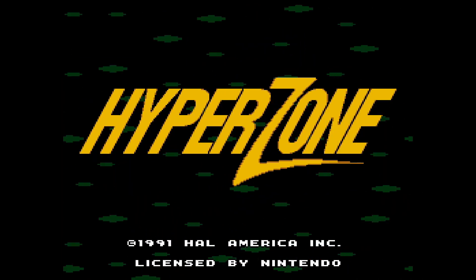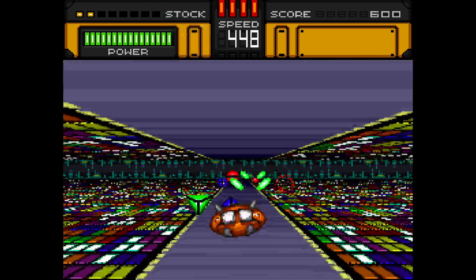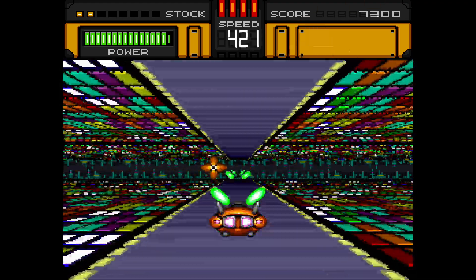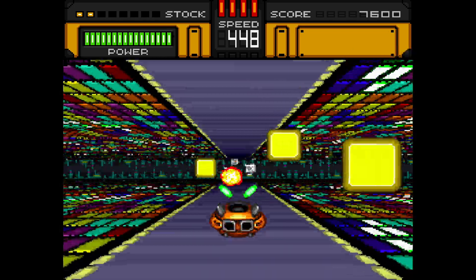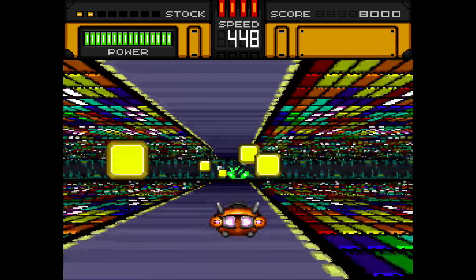I'm a big fan of Hyperzone. When you first look at it, it pretty much looks like F-Zero, and even how you recharge your health is very F-Zero-like. But it's a behind-the-back shooter where you have obstacles in your way and you're just shooting them out of the way. I had a lot of fun with Hyperzone, and it's one of those games you can always find for super cheap. It just looks cool.